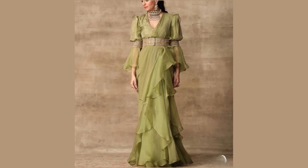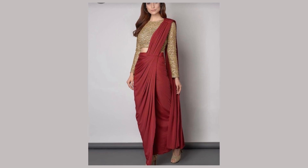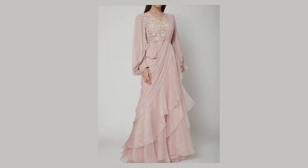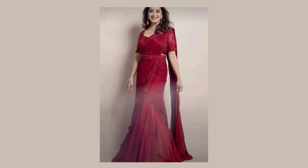Hello friends, welcome back to my channel. In today's video, I am going to share some beautiful modern sari draping style and design collection. Unveil the glamour of modern sari draping.